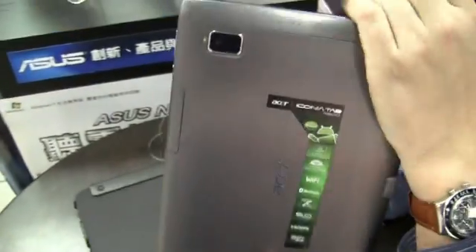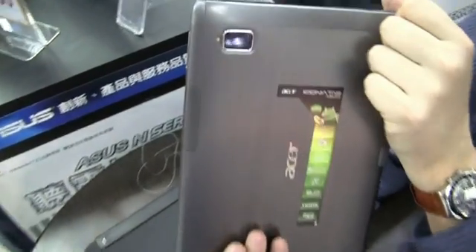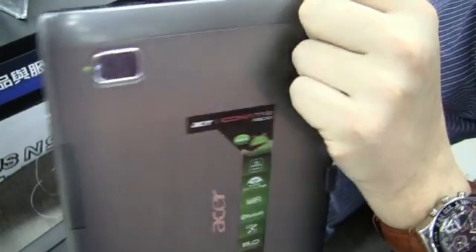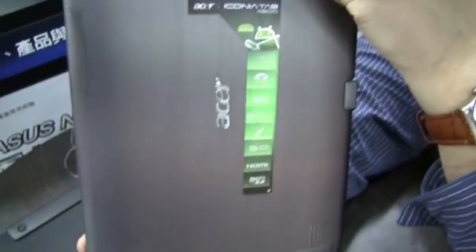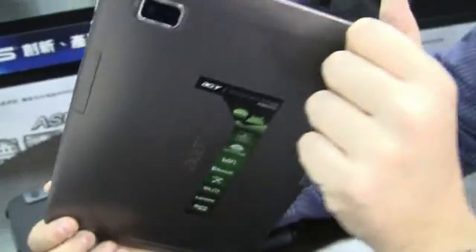So let's take a quick look around the system. It has a nice brushed aluminum case. It comes with a 5 megapixel camera on the back - I hope it is a 5 megapixel camera - and an LED light. It has Dolby Surround or Dolby Mobile, Wi-Fi, Bluetooth, GPS, HDMI out, and microSD.